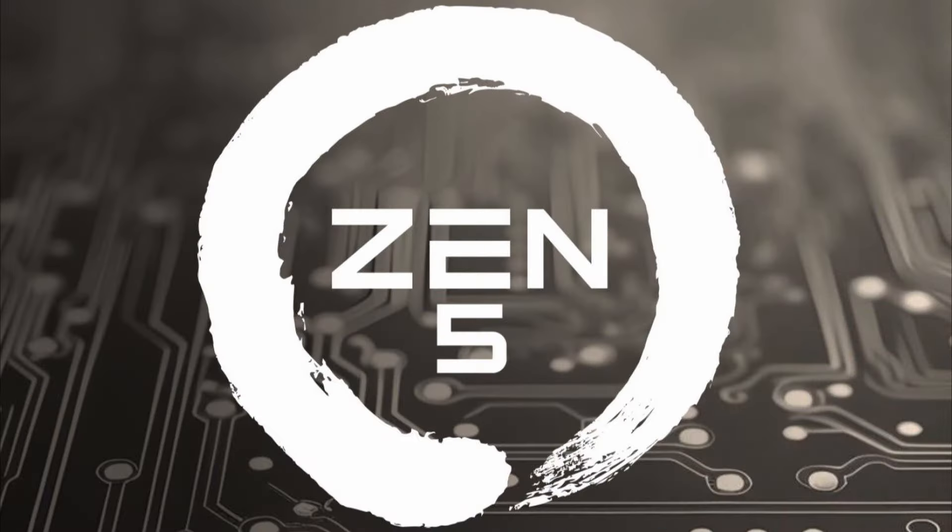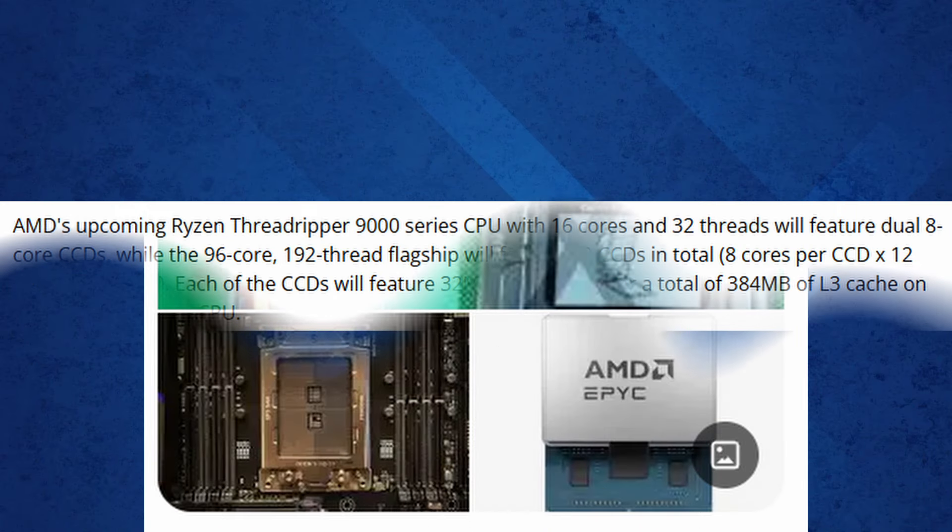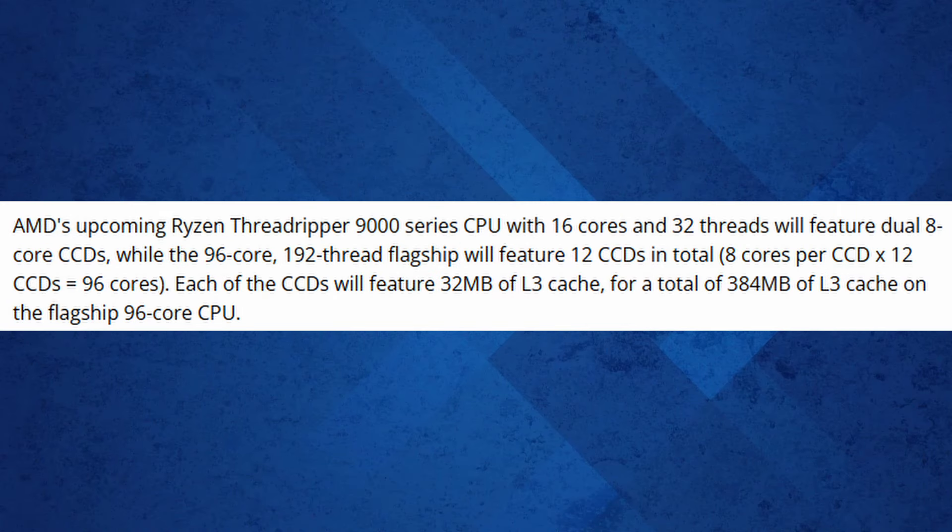The 16-core, 32-thread CPU features dual 8-core CCDs, while the 96-core, 192-thread powerhouse boasts an impressive 12 CCDs with 8 cores each. This flagship packs 32 megabytes of L3 cache per CCD, totaling a whopping 384 megabytes of L3 cache.